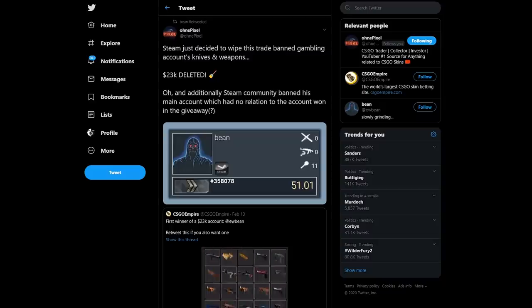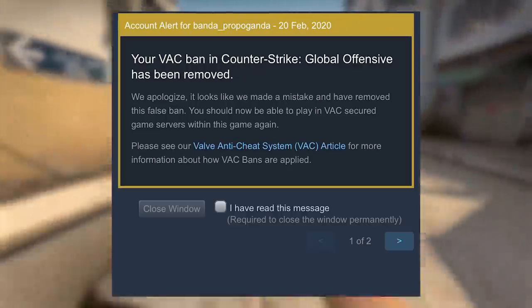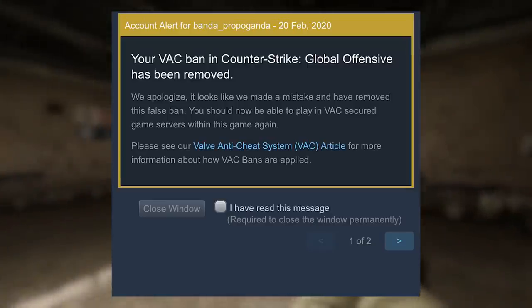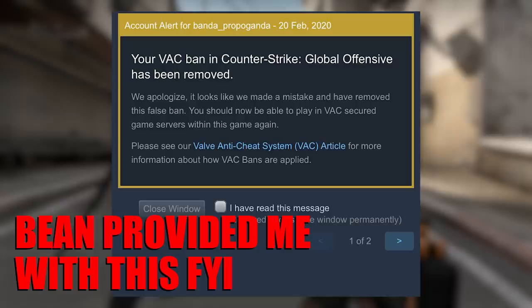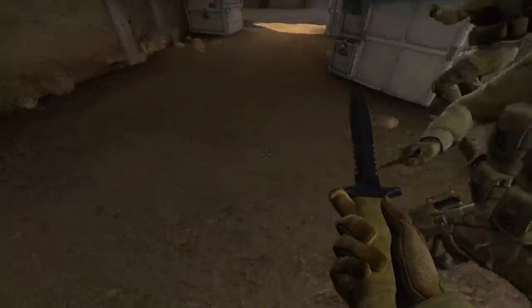In a lot of respects, this actually raises more questions than it answers. Because Valve don't really do this sort of thing — I've never heard of them wiping an inventory like this before. It seems like they initially VAC banned the bot account before deleting its skins, and once the skins were gone, they removed the VAC. Bean apparently got this message when logging in, and it doesn't really sound like an automated process to me.